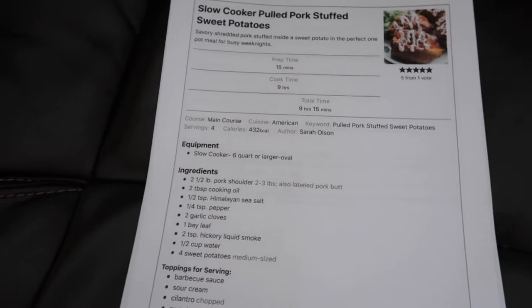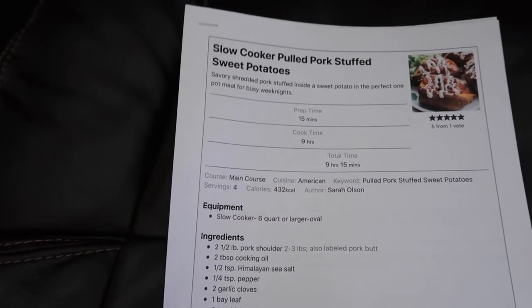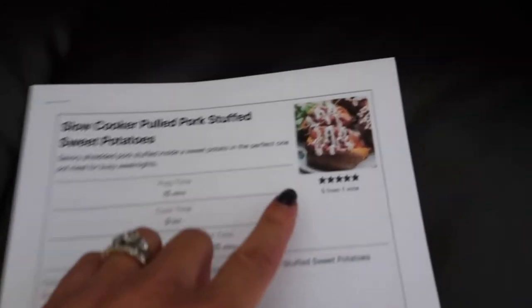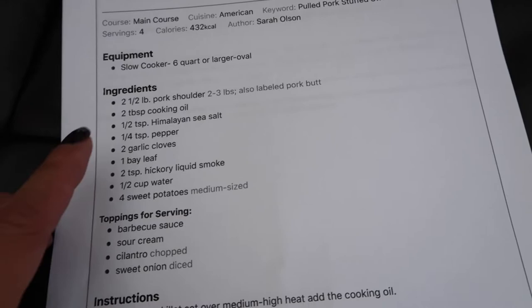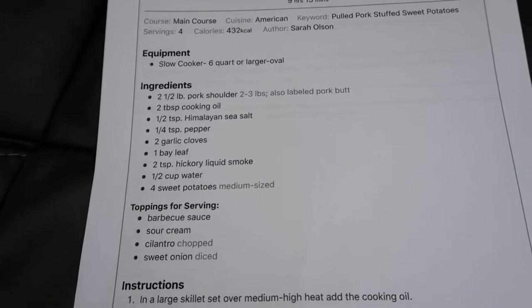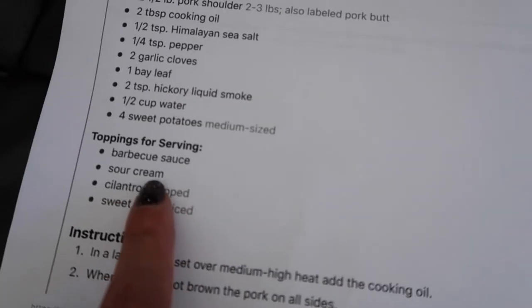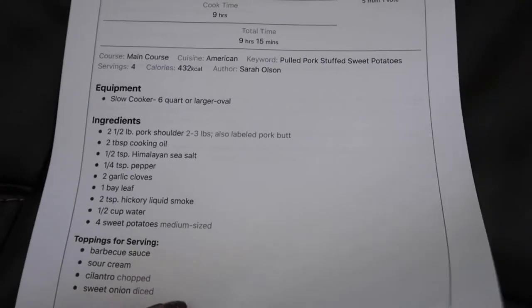I will leave the link to all of these recipes below, but this one I'm super excited about — it's the Slow Cooker Pulled Pork Stuffed Sweet Potatoes. That just sounds like the perfect full meal, and it looks so good. Basically you cook sweet potatoes with a pork shoulder or pork butt, cook it all day in the crock pot, shred the pork, stuff the potato, and then drizzle barbecue sauce, sour cream, or onions over the top. I'm really excited for it and we'll see how it comes out.